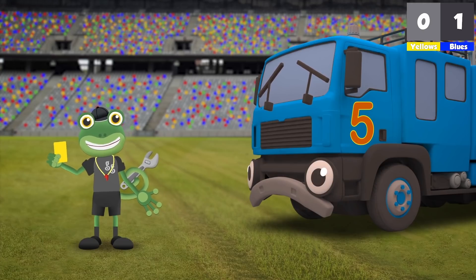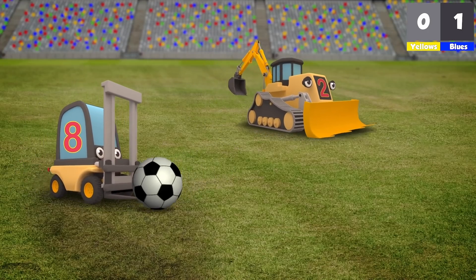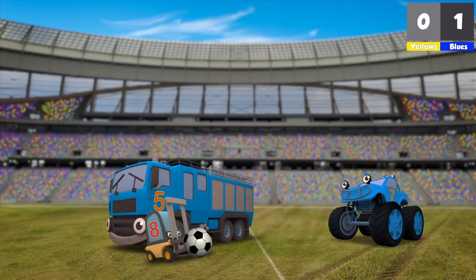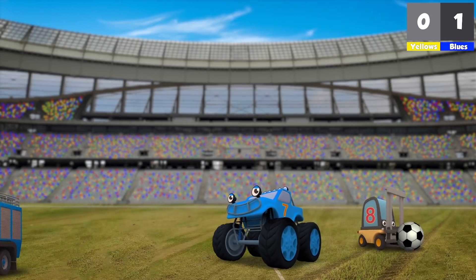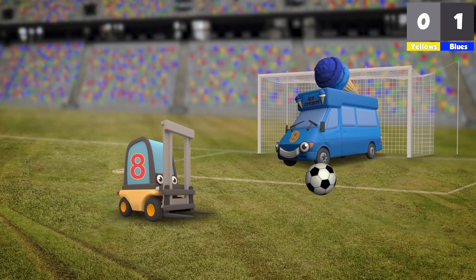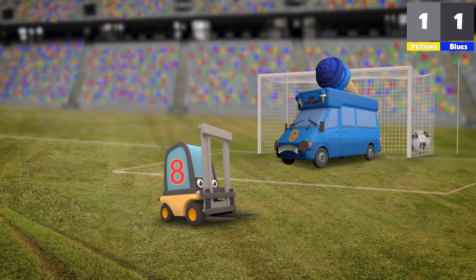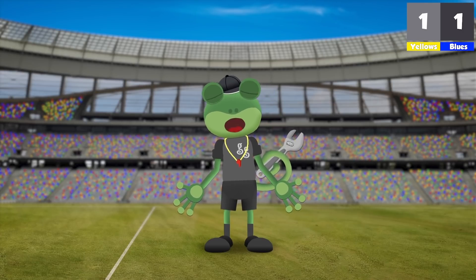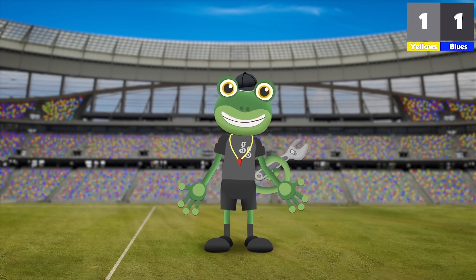The yellow team get the ball — it's Danny on the ball now, he passes it to Florence. It's all down to Florence! Can she score for the yellows? She weaves past Fiona, she weaves past Max — Vicky's in goal, but she can't stop Florence! It's a goal for the yellow team — that's one goal each! And that's the final whistle — both teams have scored a goal, so it's a draw!